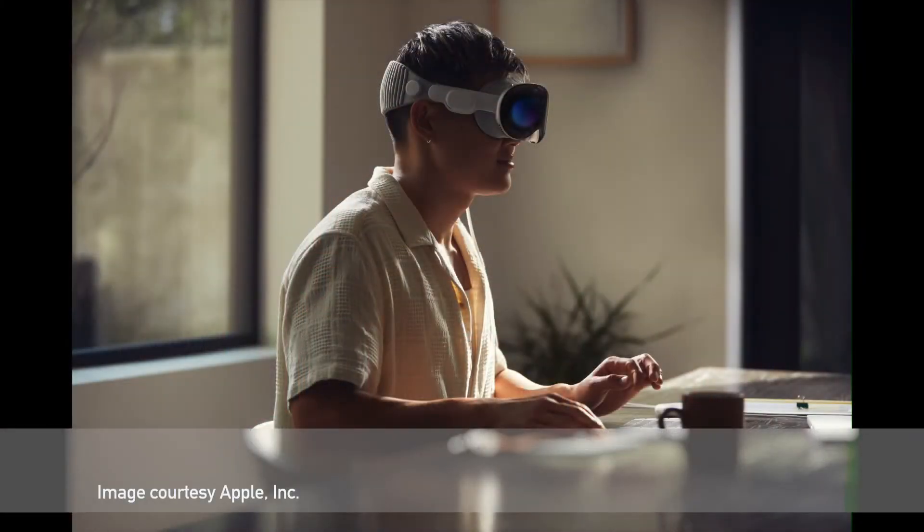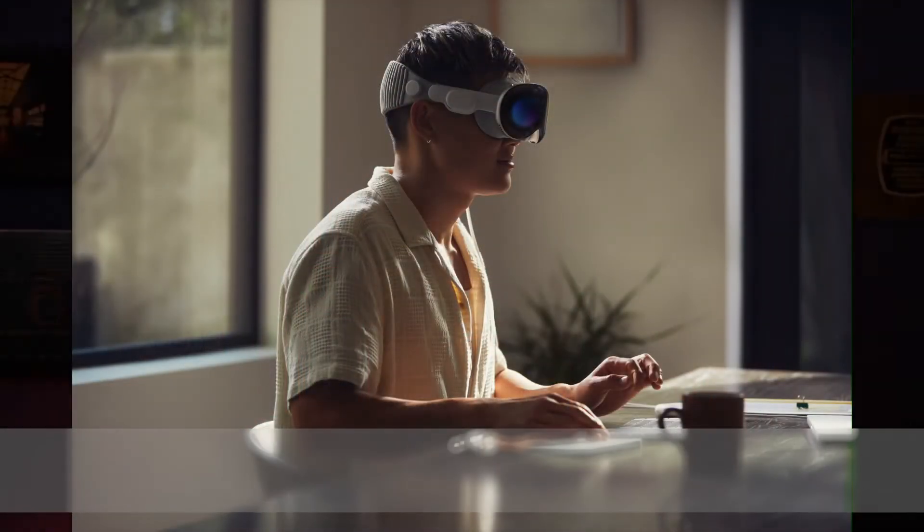Ever since Apple announced their new Vision Pro Virtual Reality Augmented Reality headset, folks have been speculating about who's going to buy it, what it's going to be for, and the possibilities that it holds. Today, let's talk about what it might mean for photographers, and I specifically want to talk about Photoshop.